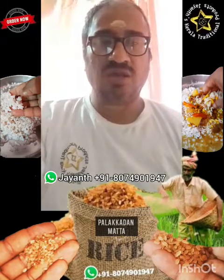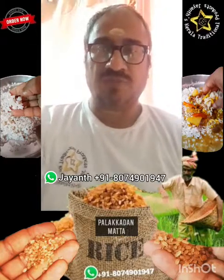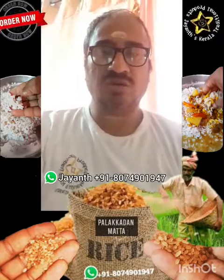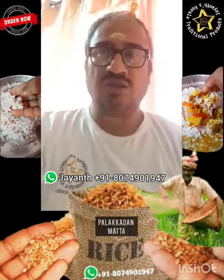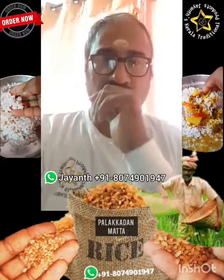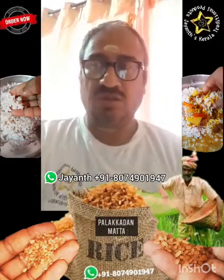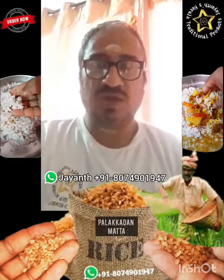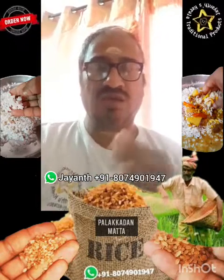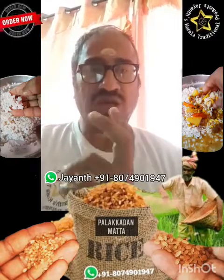The rice which we usually get across India is polished rice. This is the Kerala matta rice, as it is known. It basically comes in two varieties: single-boiled and double-boiled. It is a medium-sized grain variety. The paddy is first boiled and then the husk is removed, and the rice is a little reddish in color.